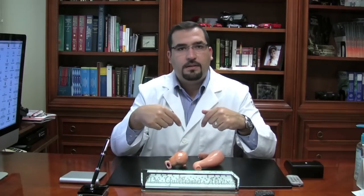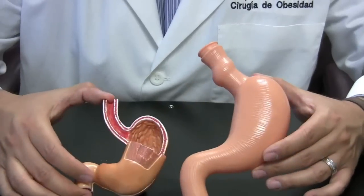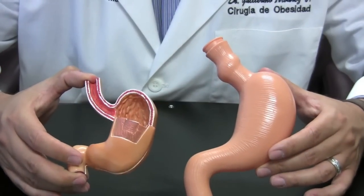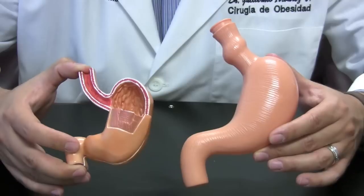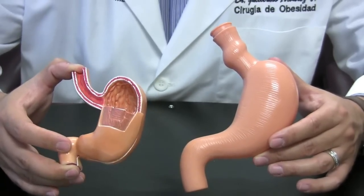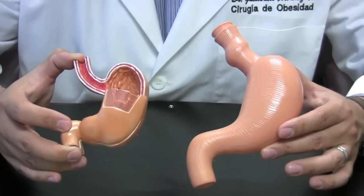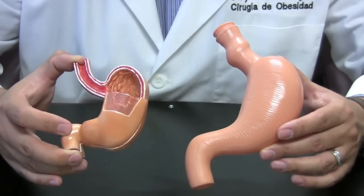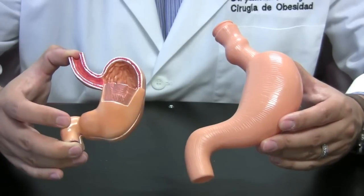Let me demonstrate here with some scale size models. What we have here are two scale size stomachs — patient A and patient B. Both patients may actually have the same weight, let's say 300, 350 pounds or 250 pounds. They're both the same weight and the same height, but the stomachs vary, and this is actually normal.